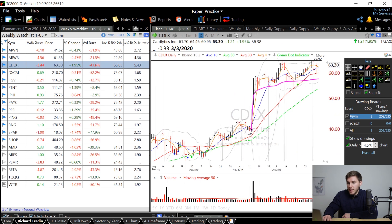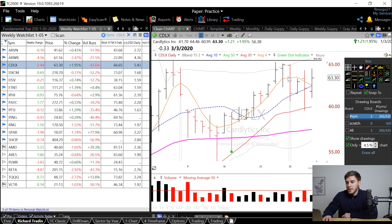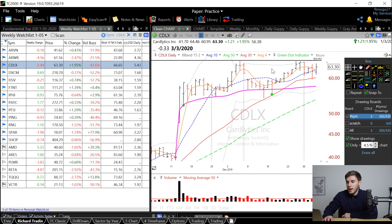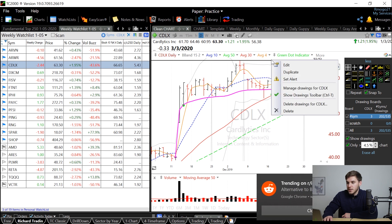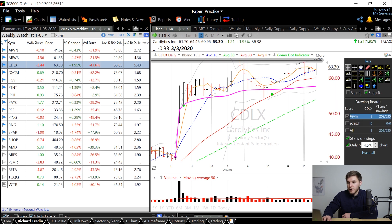Next we've got CDLX, which similarly increased about 500% since the close 250 days ago — huge growth here. You can see this big jump up on a lot of volume, most likely due to the announcement of a drug of some kind. Since then it's been going sideways, and I would like to see it get tighter and tighter on this right hand side. I would look to enter when it breaks through this previous resistance at 65.45 — that is the level it was unable to break through — and that's when I'd look to take a position in this stock.